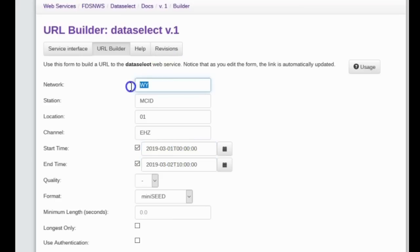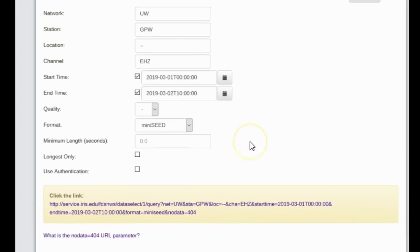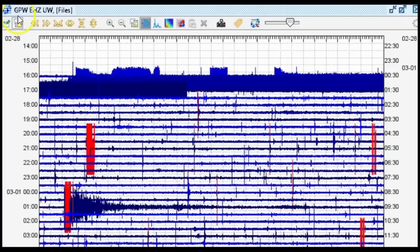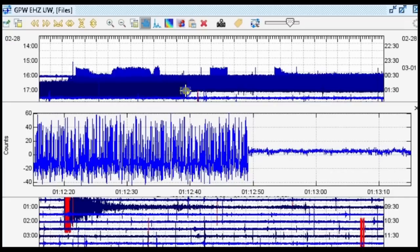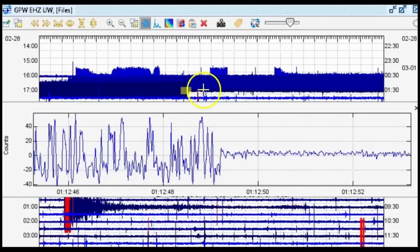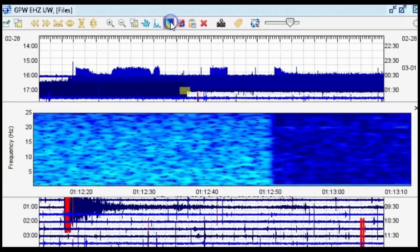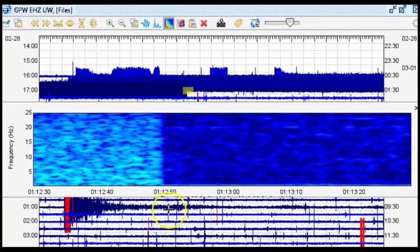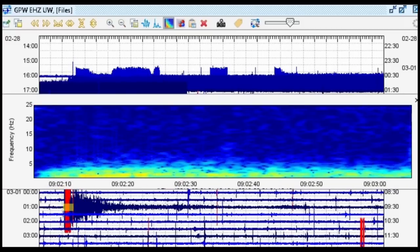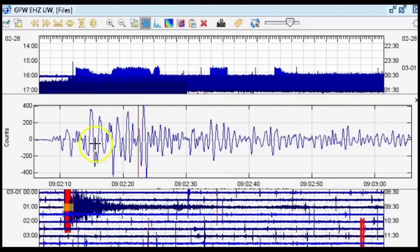Let's download the data for station UW GPW EHZ and check it out in the seismic program Swarm. Here we are in Swarm with the data stream from GPW, the seismic station for Glacier Peak Stratovolcano in Washington State. There's a strange signal that does not look like any type of tremor event — look how abruptly it stops. That definitely looks like electronic interference or some type of malfunction. And here is the teleseism for the magnitude 7.0 in Peru, also visible on GPW.